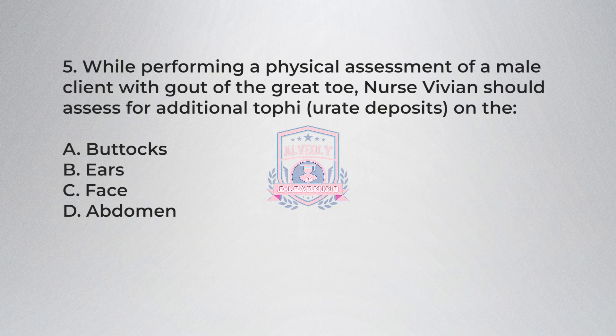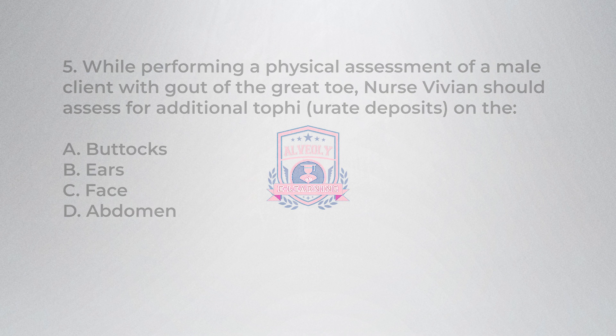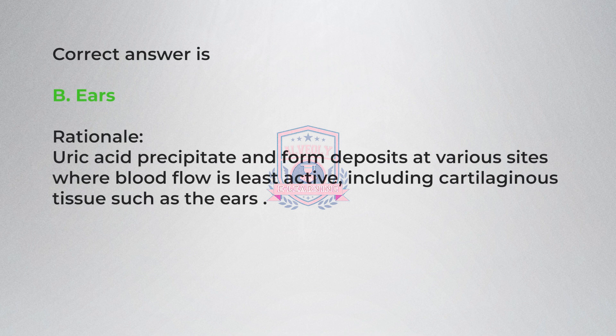Question 5. While performing a physical assessment of a male client with gout of the great toe, Nurse Vivian should assess for additional tophi (urate deposits) on the: A) buttocks, B) ears, C) face, D) abdomen. Correct answer is B, ears. Rationale: uric acid can precipitate and form deposits at various sites where blood flow is least active, including cartilaginous tissue such as the ears.